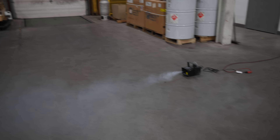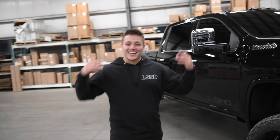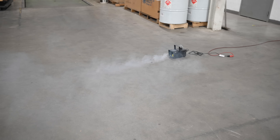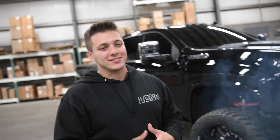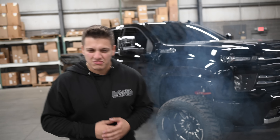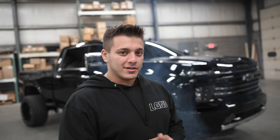Now that you guys know the complete details on our 2020 High Country Duramax that you can win along with $30,000 cash — the question is, why are you still watching this? Click that link in the description below, get entered, and good luck. Hopefully we'll be seeing you guys soon.